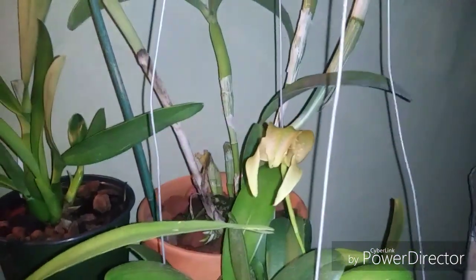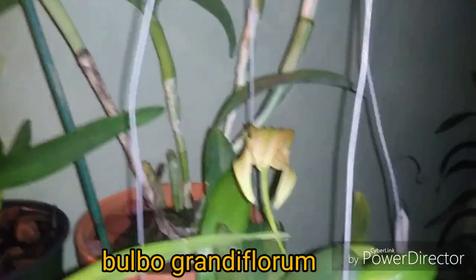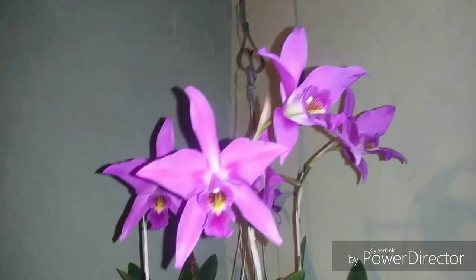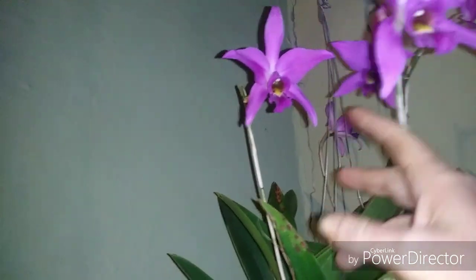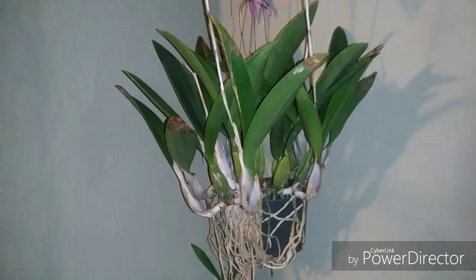We've got a new species throwing out a spike this morning. I kept wondering about it - why isn't that turning into a pseudobulb? And it's like, oh, because it's a spike. We lost a few blooms on this guy and we need to find a bigger pot for that.